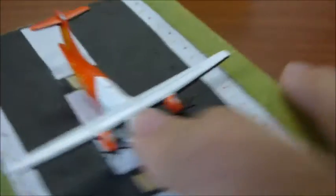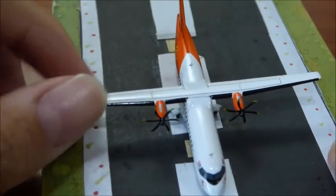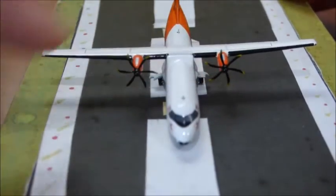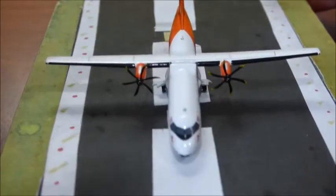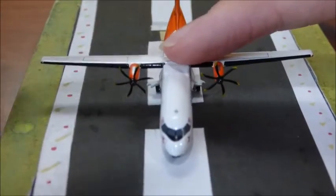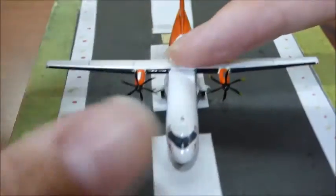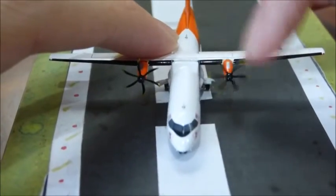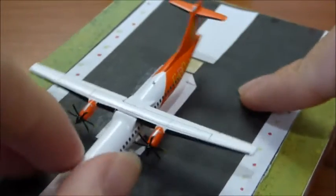The front — the propellers. They all spin nicely on both sides. Now let me show you the back view before we move on.